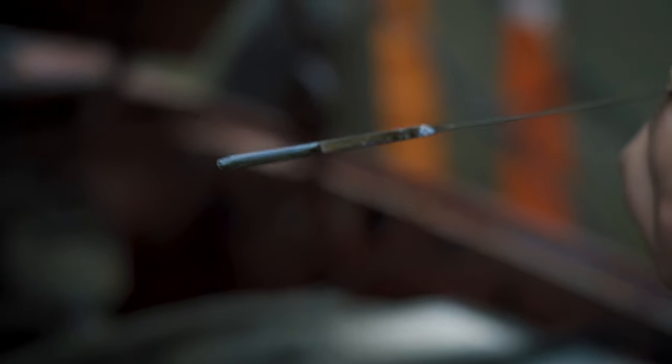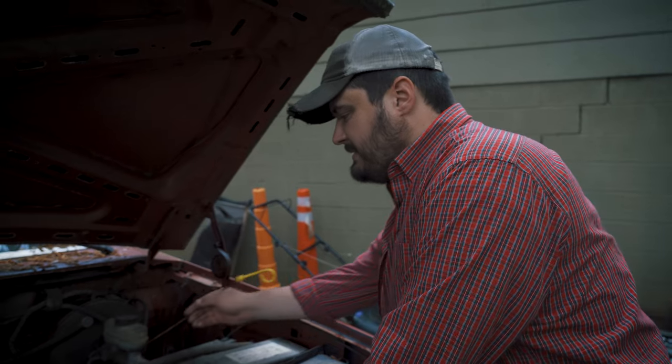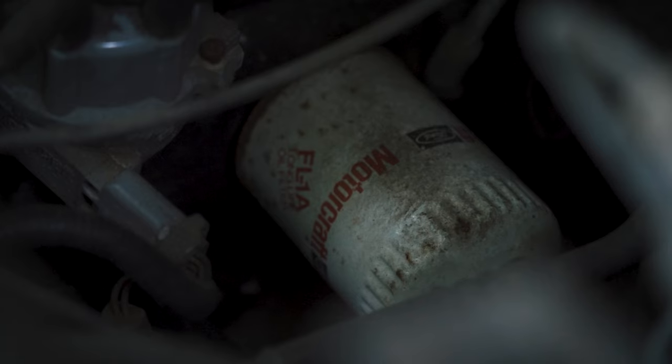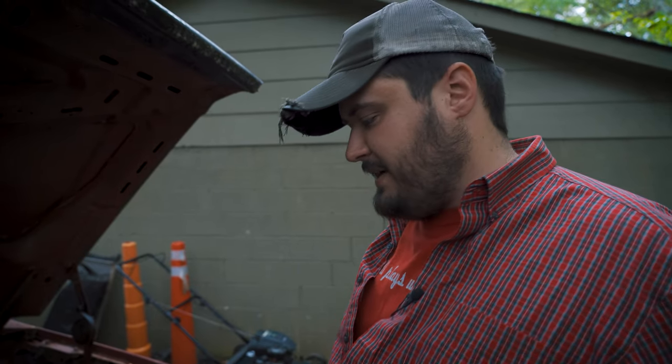We've got the La Brea tar pit special in the oil — not sure what's going on there. If you look down in this engine bay, from the B-roll you'll see there's an original old-school Motorcraft filter on this thing. So that's exciting. I'm sure the oil hasn't been changed since pterodactyls were flying overhead.